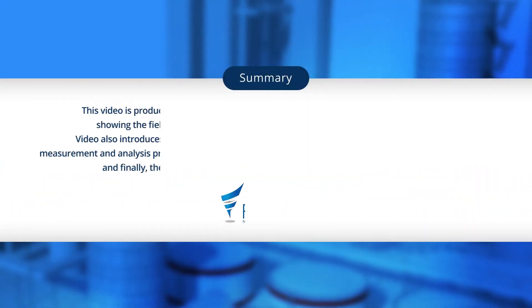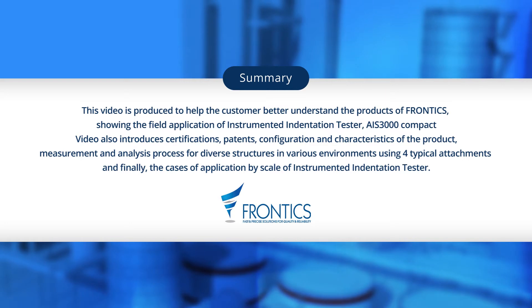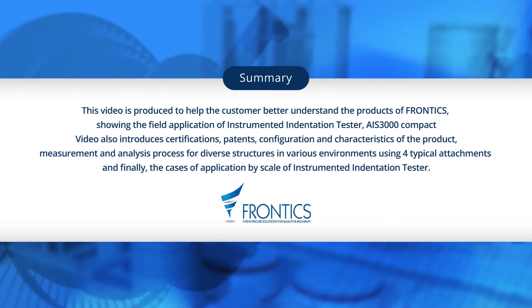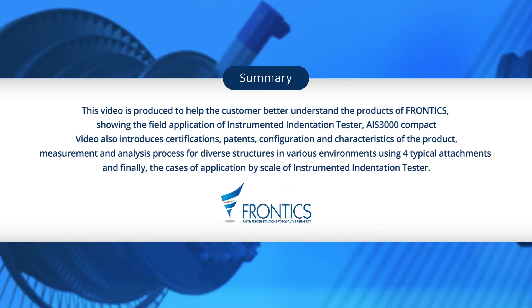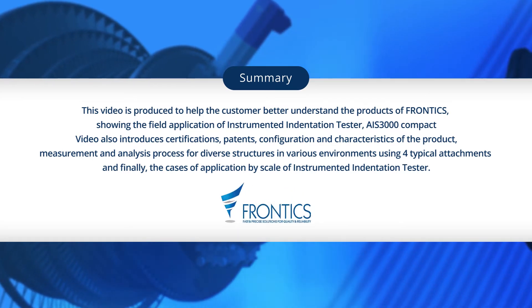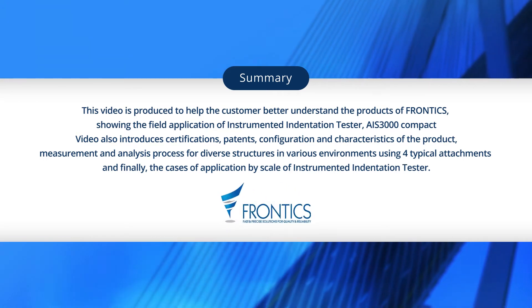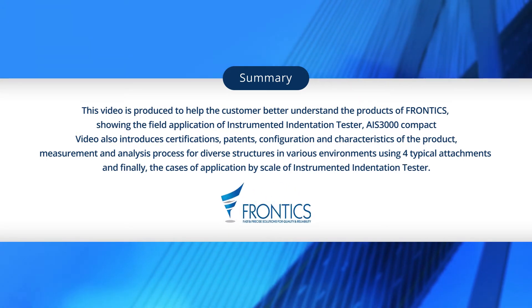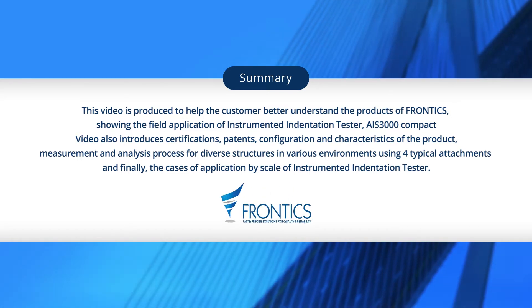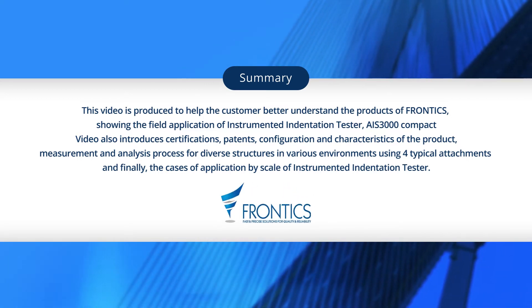This video, produced by Frontex, is intended to help customers better understand the field application using AIS-3000 Compact, an instrumented indentation tester. The video includes certification, patents, configuration, and characteristics of the product, measurement and analysis process for diverse structures in various environments using four typical attachments, and the cases of application by scale of instrumented indentation tester.